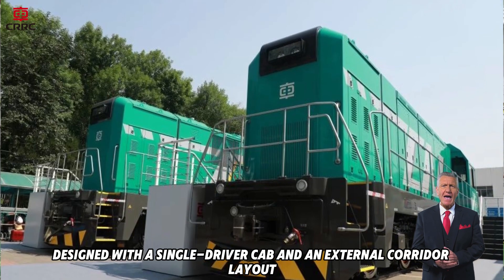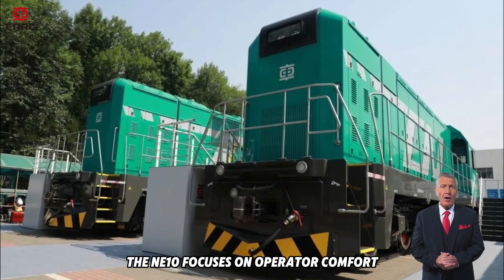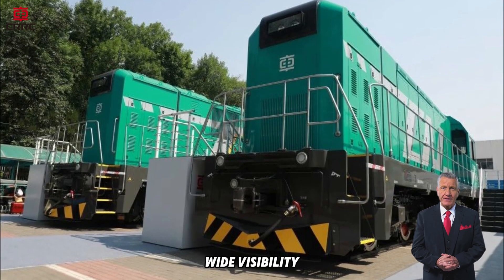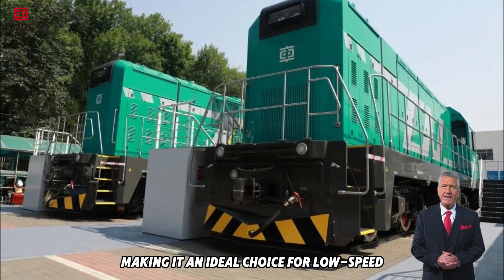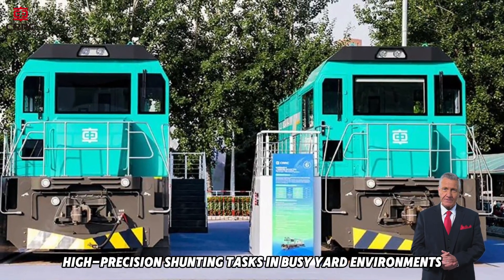Designed with a single driver cab and an external corridor layout, the NE10 focuses on operator comfort, wide visibility and easy maintenance, making it an ideal choice for low-speed, high-precision shunting tasks in busy yard environments.